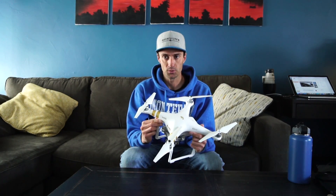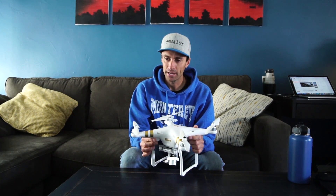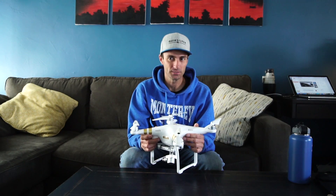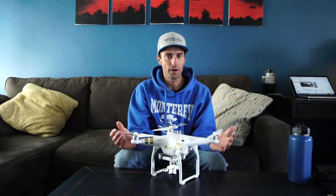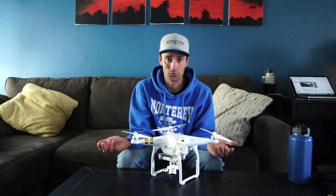I bought this drone secondhand on Craigslist. I think I got three batteries, a backpack, a charger, the drone, and controller for like $650 or $700 or something like that. I got a good deal on it. And like a lot of my equipment, I buy it secondhand because I don't have a lot of money. You guys have seen what I drive.